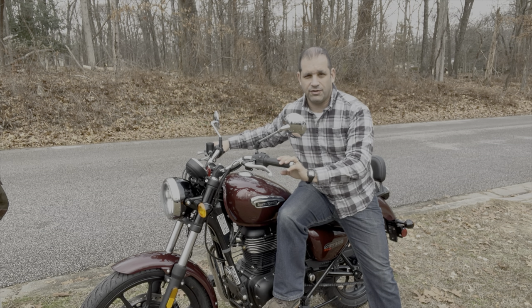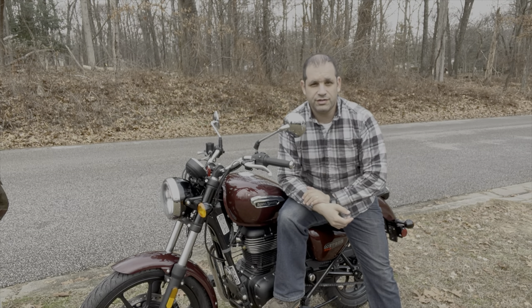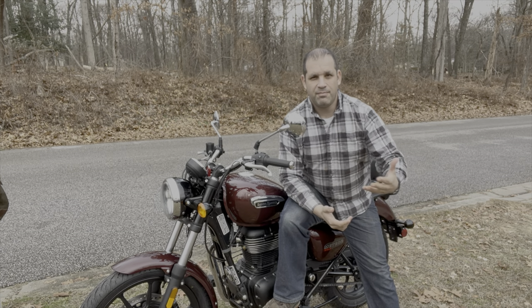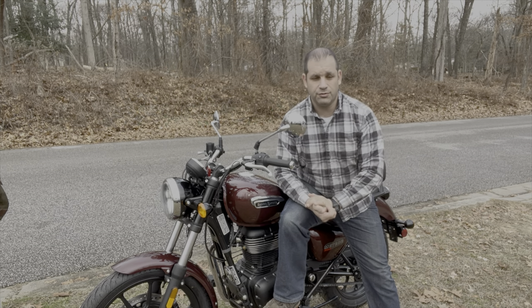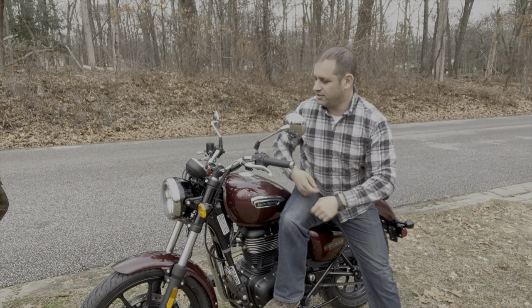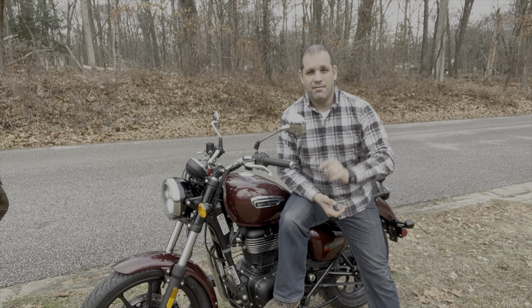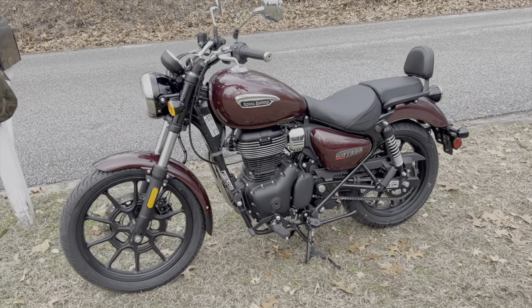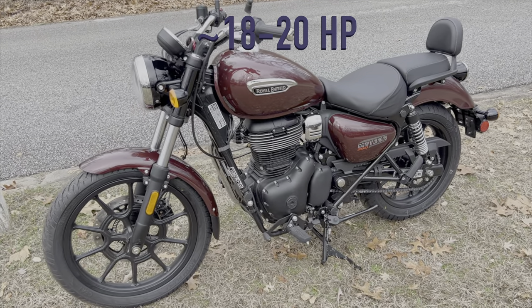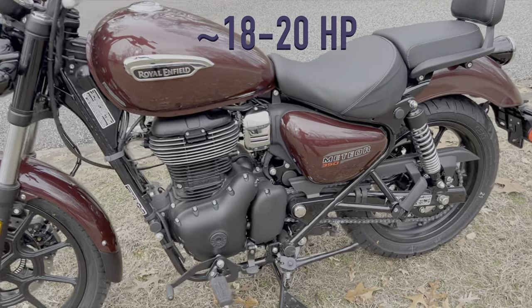I can't wait to go for a ride on this, tell you all about it, tell you my thoughts, what it's like. That's going to be a whole new series — if it's a good bike for beginners, is it good for experienced riders, is it good for tooling around town? What can it do? What can it not do? This has navigation. There's the Meteor 350 — I'll get the specs in a different video, but I can tell you it has about 18 horsepower and chain drive.